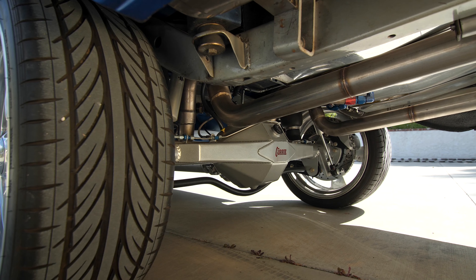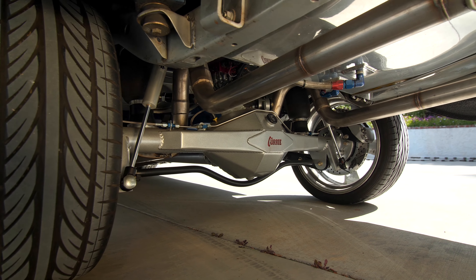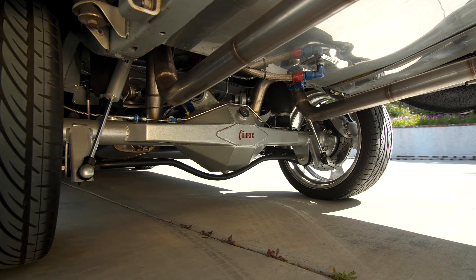It's got a rear end naturally — a 9-inch — and it'll be a full-floater. This thing is designed for something more than this.